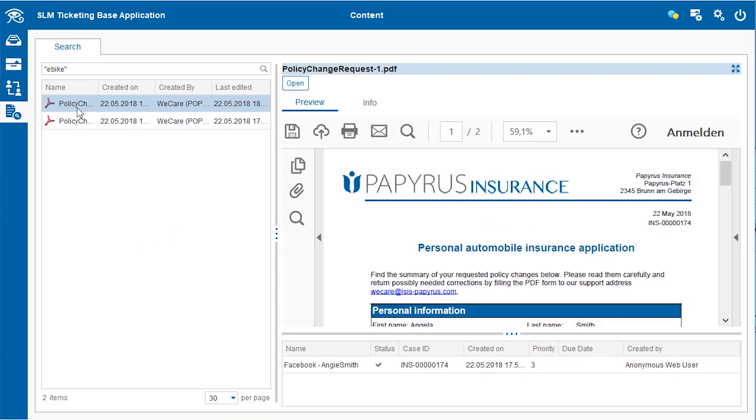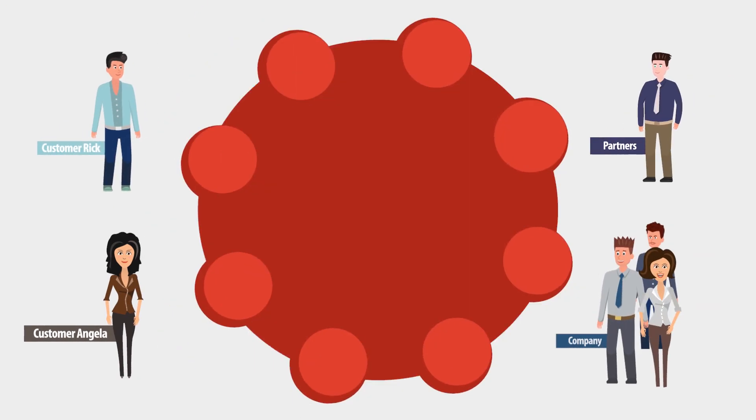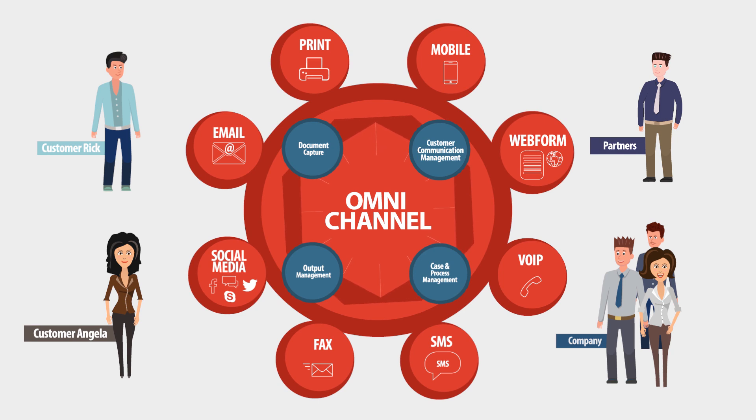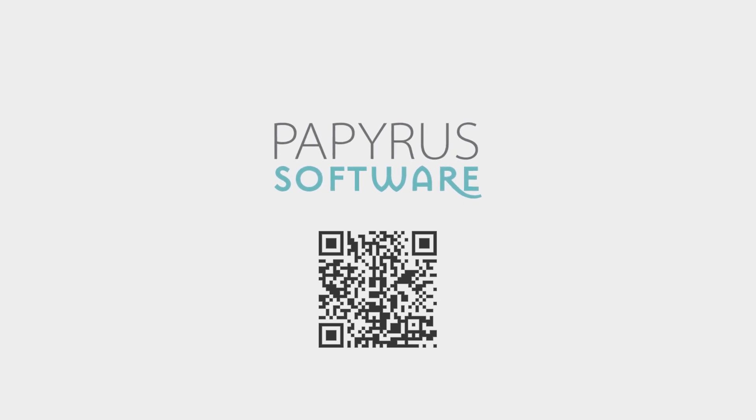Business departments can also search for data and track back the related case. Management can monitor the case progress and take care of revisions. Omnichannel Solution — the centre for your daily business communication — connects you, your customers and partners. Get ready for the future with the Papyrus Omnichannel Solution.